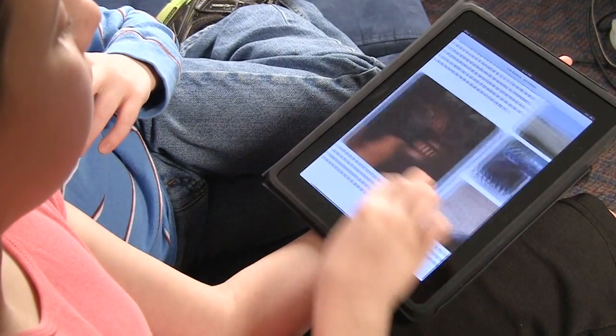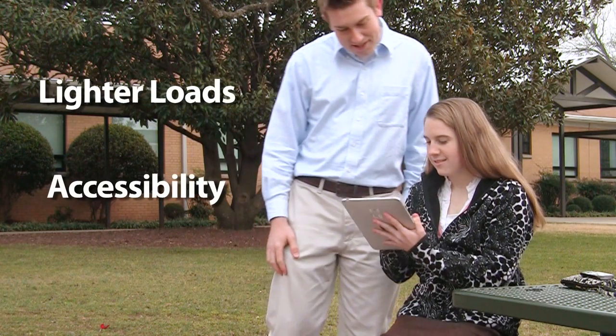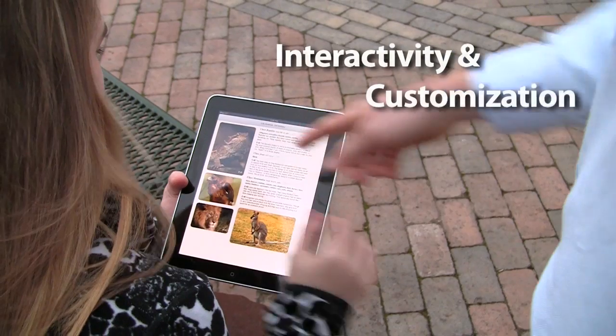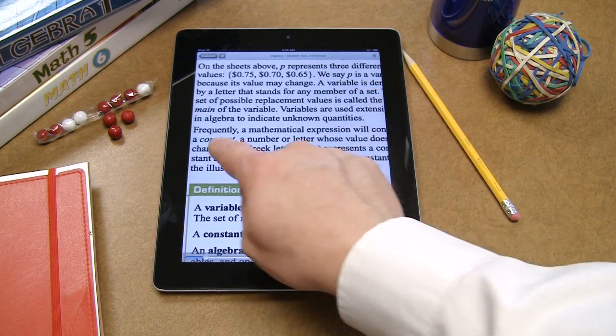Adopting e-textbooks helps your school stay on the leading edge of technology, and it's easier than you might think. E-textbooks mean lighter loads for students, accessibility for students who use laptops or tablets, and increased potential for interactivity and customization.